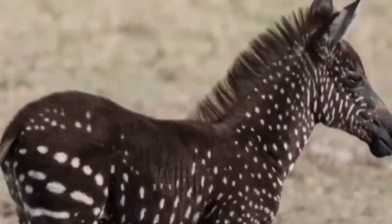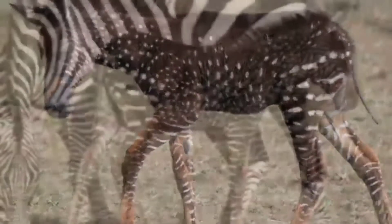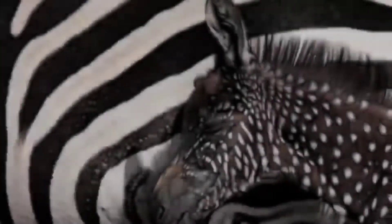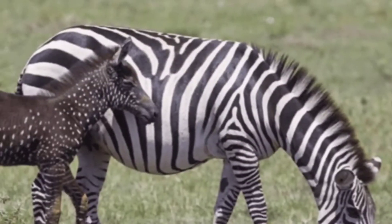The zebra was spotted in 2019 by a group of photographers who were on the search for rhinos. Photographer Frank Leo noticed the eye-catching plain zebra, likely about a week old.